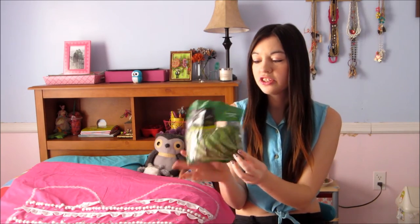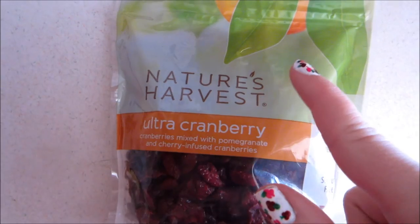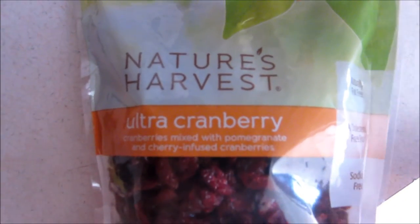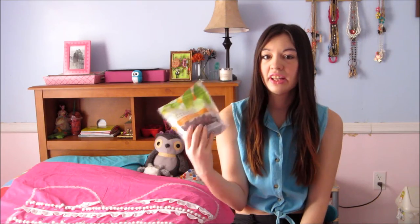Recently when I was at the grocery store I decided to try these snow peas, and they actually taste awesome in your salad. They're the Market Side snow peas — very natural. I just put a couple of these in and I think it gives a nice crunch to your salad. A couple months ago I got obsessed with eating cranberries in my salad after having a salad at a restaurant. These are the cranberries I use — Nature's Harvest ultra cranberries. They're really awesome, taste amazing in salad, nice and juicy, and give you that sweet part of your salad.